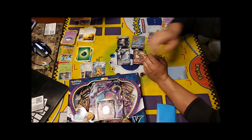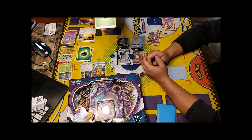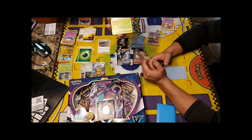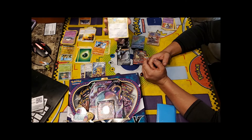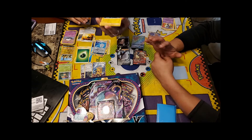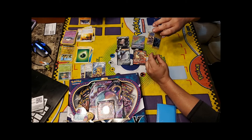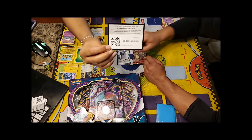They are on their last pack of this opening. Another Grass Energy, Training Court, Dual Blade, Lone Blade, Galarian Farfetch'd, Honedge, Vullaby, Scoop Up Net, and a Holographic Luxray — Holo Rare! That's awesome. Code card at the end.